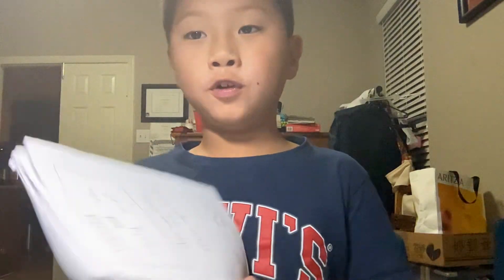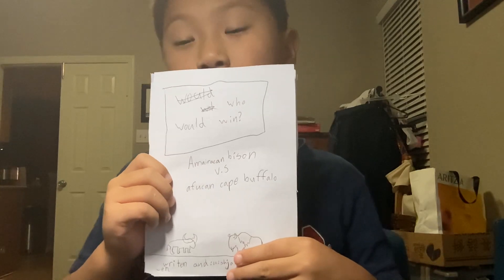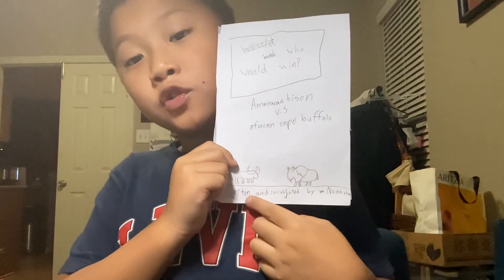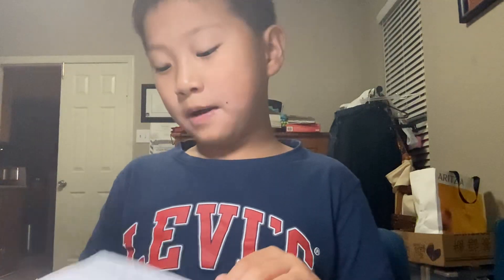Welcome back guys — this is my first video, I don't know why I said welcome back. This is Noah in Houston. I made this starting this afternoon, it's called 'Who Would Win: American Bison versus African Buffalo,' illustrated by me.